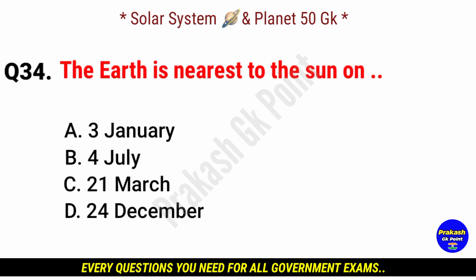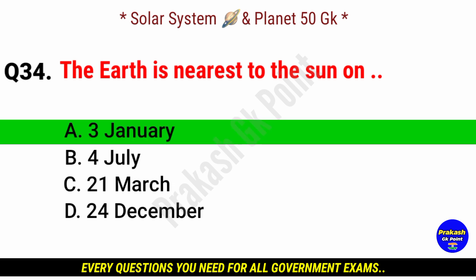The Earth is nearest to the sun on? Answer: option A, 3rd January.